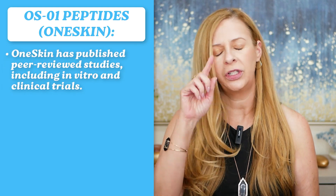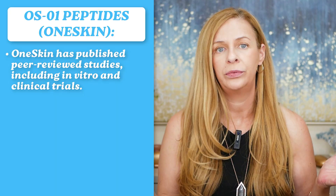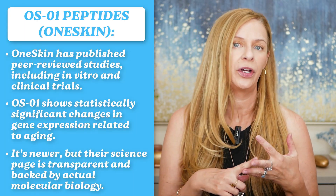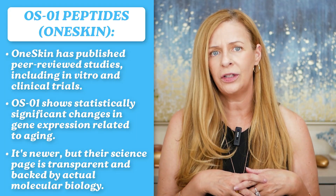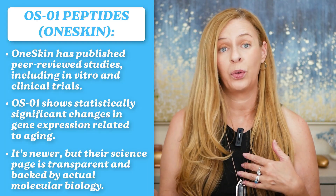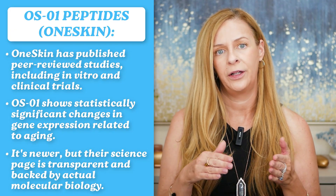OS1 peptides — the research is definitely newer, but OneSkin has published peer-reviewed data. They've only been around four or five years, but they've shown tangible improvements in gene expression, collagen, and barrier function. You can check their science page and read through all of their articles. Here's the verdict: DNA repair has a longer track record, while OS1 is a promising, future-leaning technology focused on longevity.